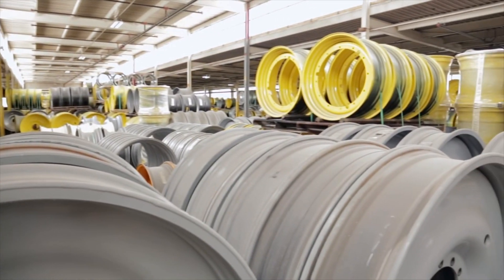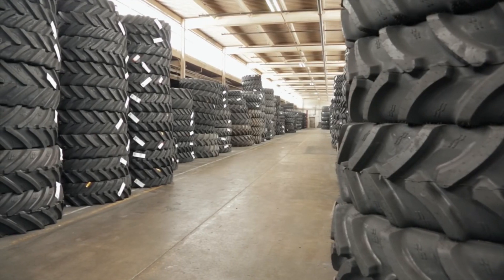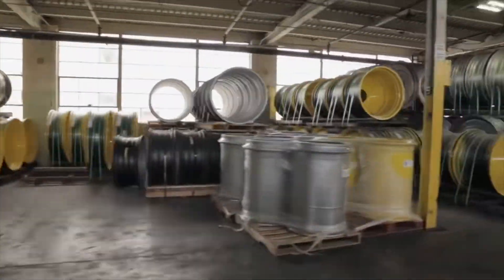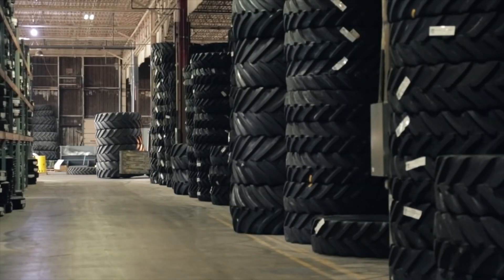We carry all major brands and sizes of tires and wheels. We specialize in large diameter wheels for large equipment. We have one of the largest OEM replacement wheel inventories in North America. Known for extreme flotation setups,